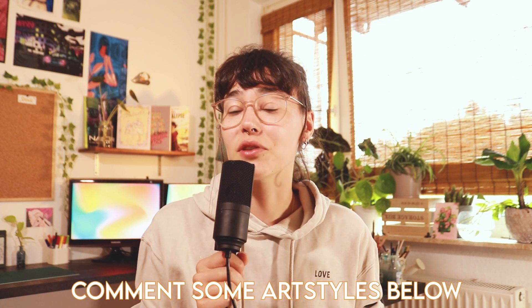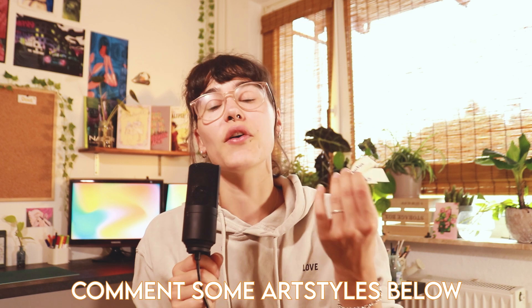I think this will be quite a challenge for me to get all the art styles right. But before we start, one thing: if you like this video idea and you want to see me drawing a character in more art styles, then comment some art styles below that you want to see. Now, let's go.